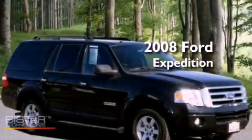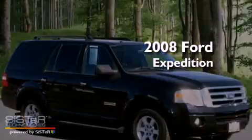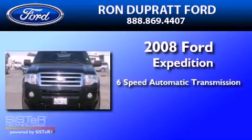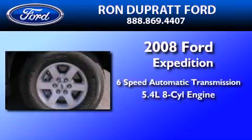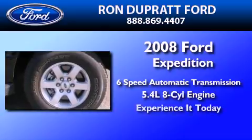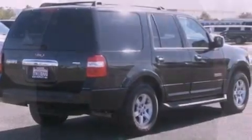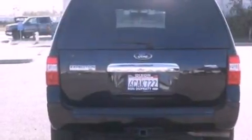This is a 2008 Ford Expedition. This SUV has a 6-speed automatic transmission and a 5.4-liter V8. Its top features and packages include the convenience package, a double wishbone independent front suspension, and a tire pressure monitoring system.